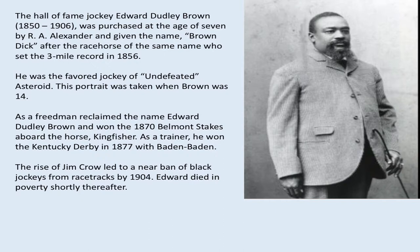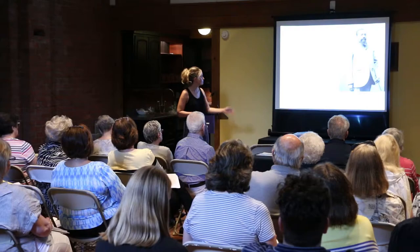Edward Dudley Brown later became a free man who reclaimed his name. He won the 1870 Belmont Stakes. Even after the Civil War, up through the beginning of Jim Crow, almost all jockeys were African American — 15 of the first 30 runnings of the Kentucky Derby were won by African Americans. As a trainer, he also won the Kentucky Derby in 1877. By 1904, Black jockeys were pretty much banned from all racetracks. What's interesting about the Troy paintings featuring enslaved African Americans: they can't really be considered portraiture — they're more caricatures of what a jockey would look like, with certain generalized facial features.